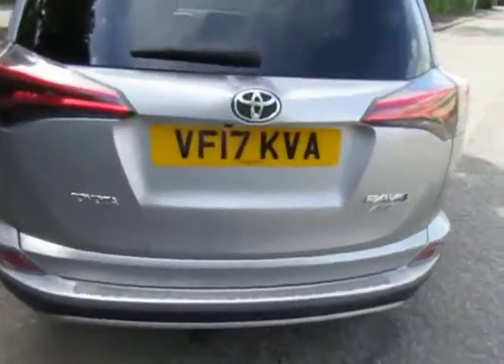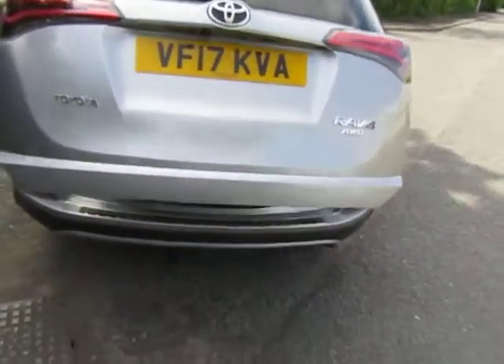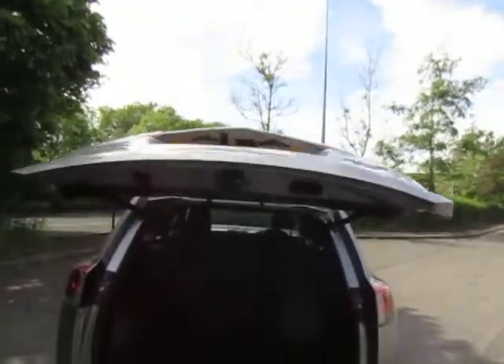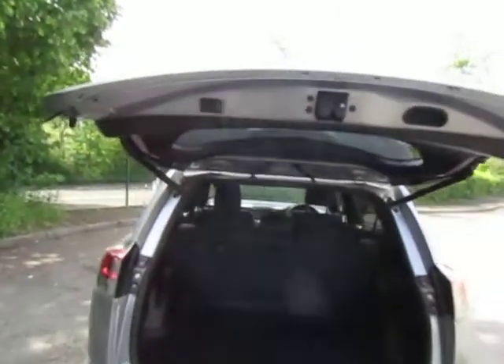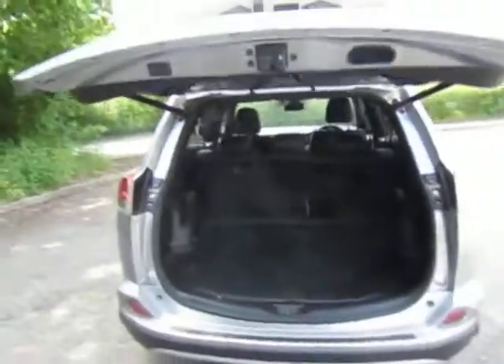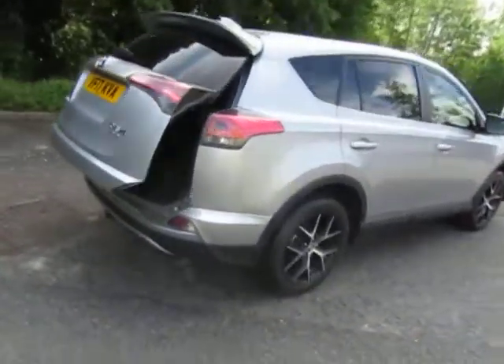It also has the power tailgate — there you go — and just press the bottom there to close it. Enormous boot as you can see. Great family car.